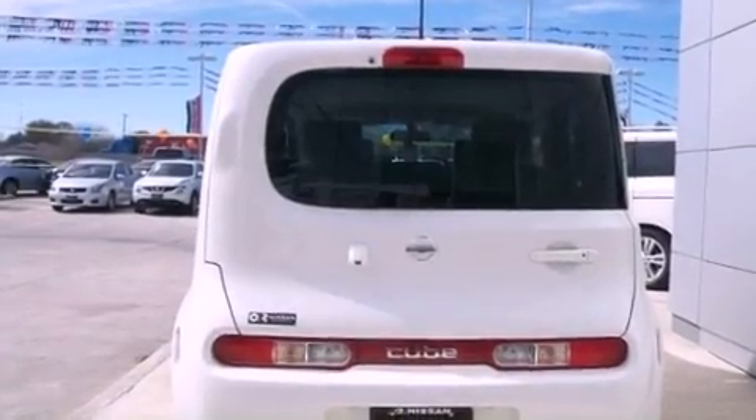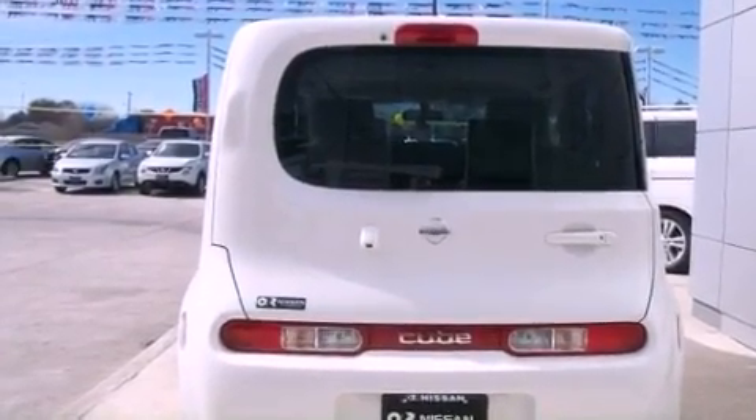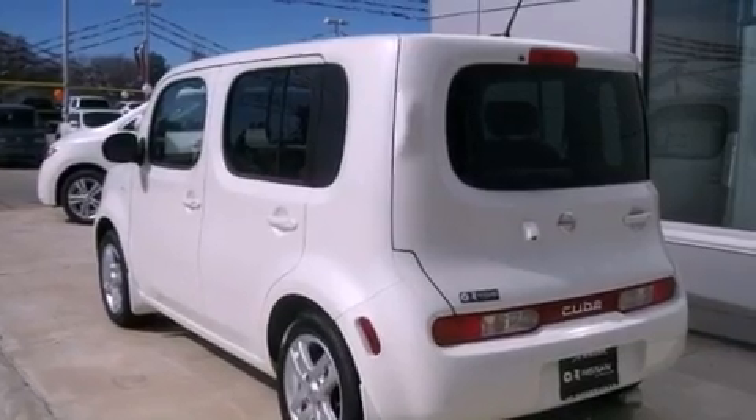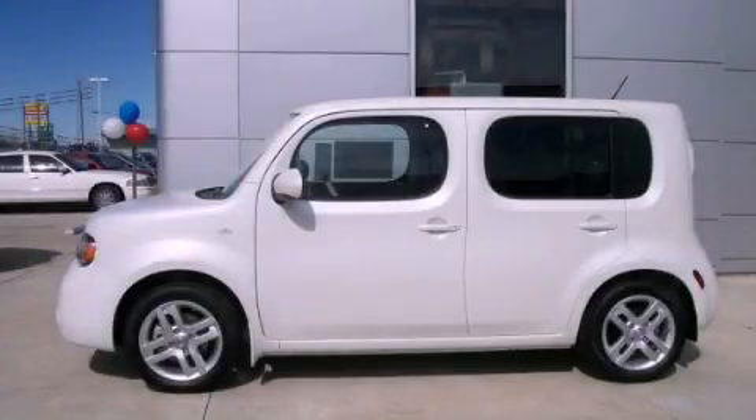Additional features include privacy glass, rear impact crumple zones, air conditioning with automatic climate control, and a limited slip differential. This automobile won't last long at this price — call and arrange a test drive now.